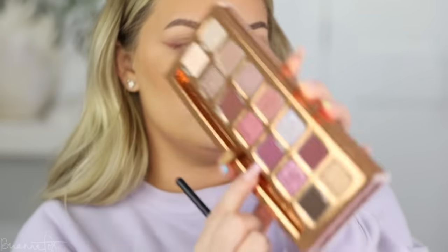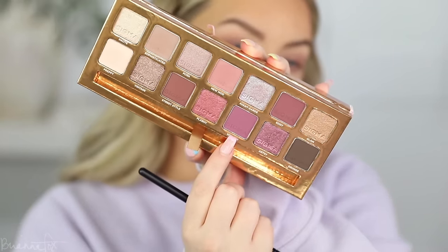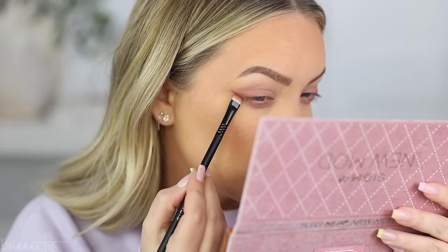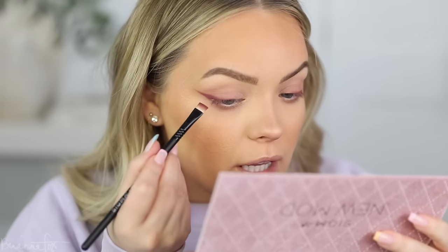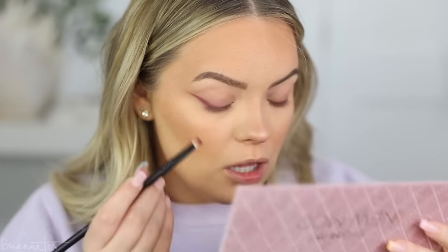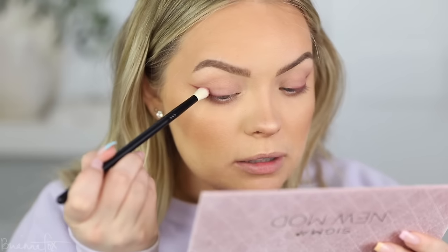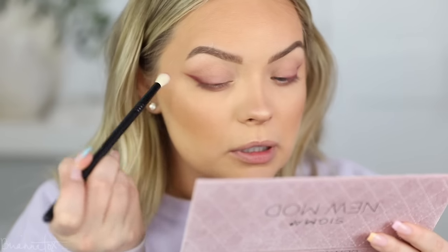I'm going to grab the color Voguish — it looks like the brightest purple color. I'll use the same brush and go over that wing we just created to deepen it up, layering this color on. Then I'm going into Edgy to build up this wing color. I'm going to grab a clean Fox 2 brush, go into that New Mod shade, and start blending out this wing.